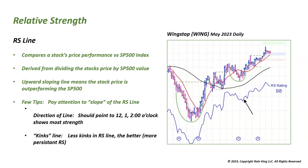A few tips when looking at the relative strength line: pay attention to the slope of the line. Using a clock as an example, you want the line going up towards 12 o'clock, or at least 1 or 2 o'clock — that shows the most strength. An RS line going sideways towards 3 o'clock is not as strong. The second thing I look for is kinks in the line. Wingstop has big kinks, which is not as strong as a smooth, persistent RS line.